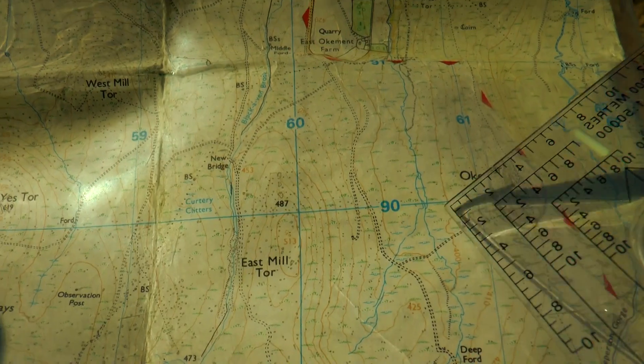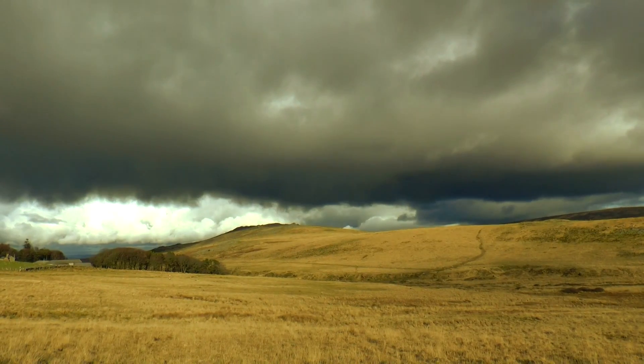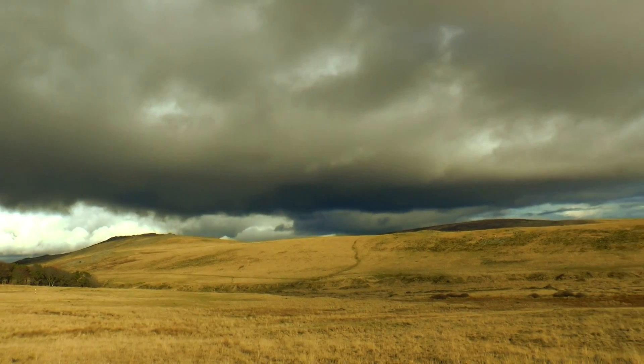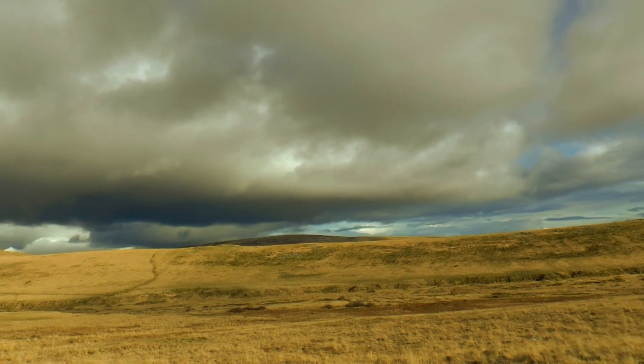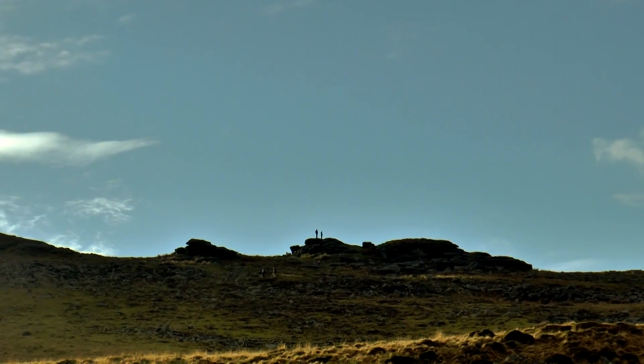So I thought I'd pick Oak Tor as our camp. The map shows a little track leading up the side that passes the river - hopefully there's a bridge. Trying to keep ahead of these clouds - get a stomp on, Trevor. That tor up there is East Mill Tor.